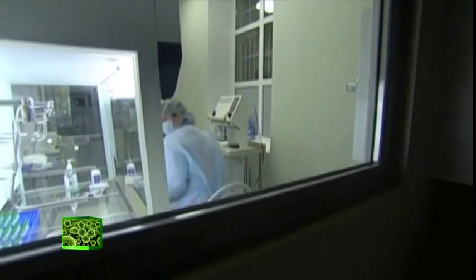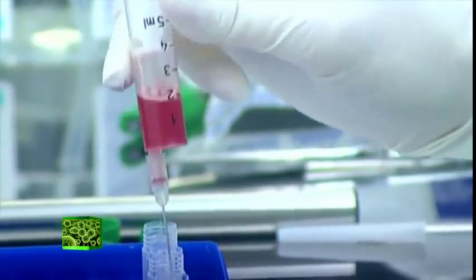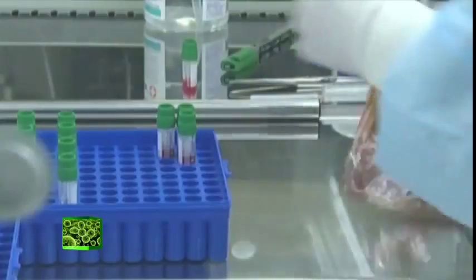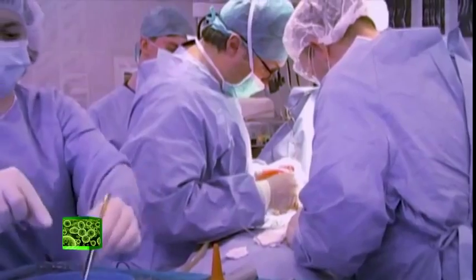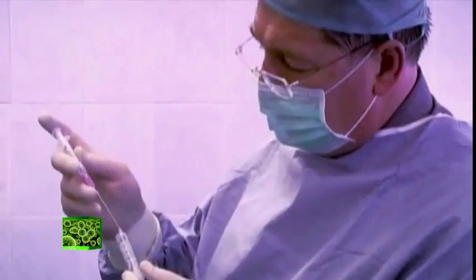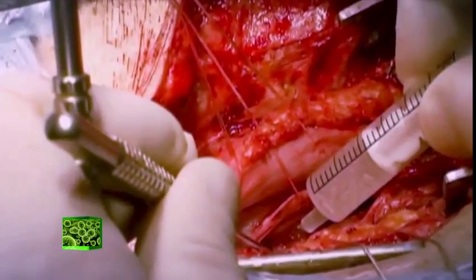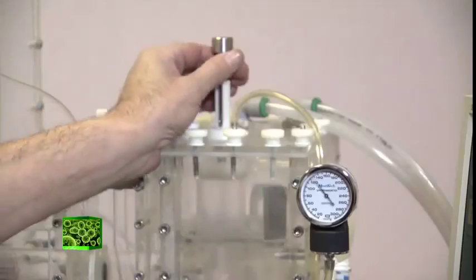Although printed organs might not be here quite yet, doctors can already do some pretty impressive stuff. Stem cell therapy involves using new adult stem cells to regenerate damaged or diseased tissue. It may still be in its infancy, but doctors believe the treatment has the potential to treat anything from spinal injuries and cancer to baldness and missing teeth.